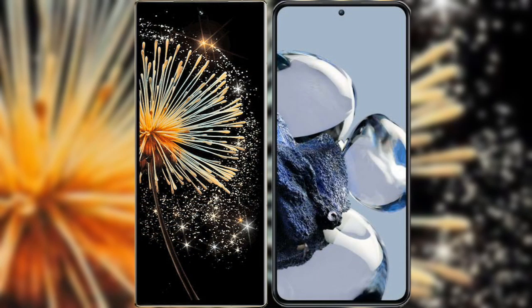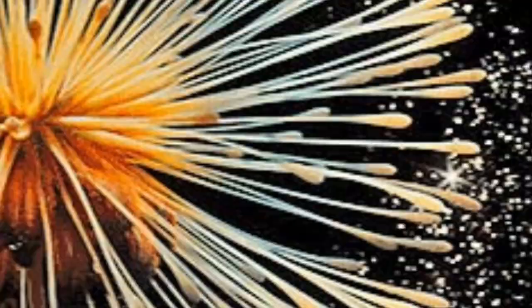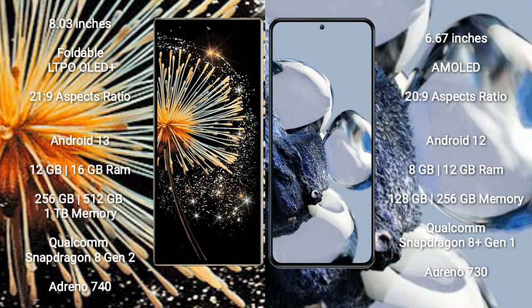I will compare the new Xiaomi Mix Fold 3 with the Redmi 12T Pro. The Xiaomi Mix Fold 3 comes with an 8-inch foldable LTPO OLED Plus display with a 21:9 aspect ratio. The Xiaomi 12T Pro has a 6.67-inch AMOLED display, also with a 21:9 aspect ratio.